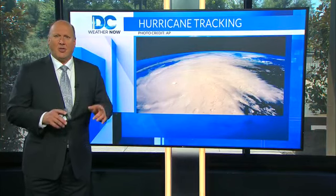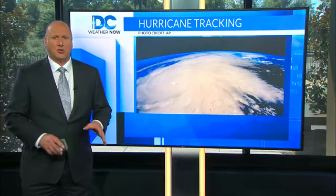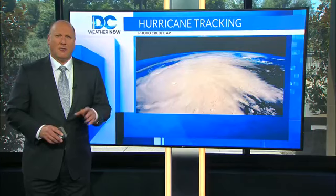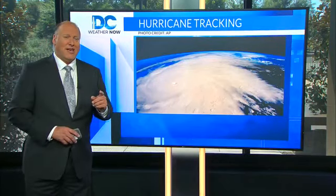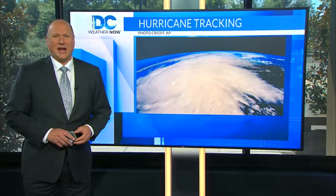The WC-130J aircraft primarily does the task of gathering weather information from tropical cyclones. This aircraft can fly at a cruising speed of more than 300 miles an hour, covers approximately 3,500 miles in one trip, and is capable of staying in the air for 18 hours.